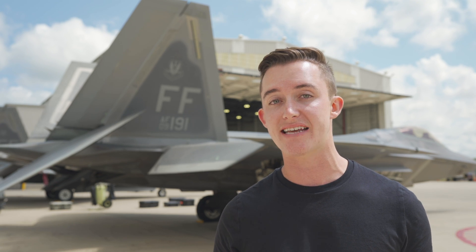It's beyond impressive how much knowledge and skill it takes to maintain, train in, and fly an F-22 Raptor. If you've ever considered the Air Force track towards becoming a professional pilot, I'll be seriously jealous to see you flying solo in one of these amazing birds.